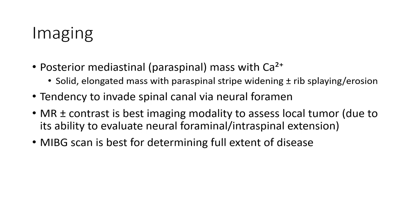Imaging features: a posterior mediastinal mass with calcification is typical. The mass is solid and elongated with paraspinal widening, plus or minus rib splaying and erosion, with a tendency to invade the spinal canal via the neural foramina. From all modalities, MRI with contrast is best for assessing local tumor extent due to its ability to evaluate neural foraminal and intraspinal extension.